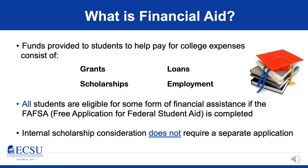First off, what is financial aid? Financial aid are funds provided to students to help pay for college expenses. These consist of four categories: grants, scholarships, loans, and employment.